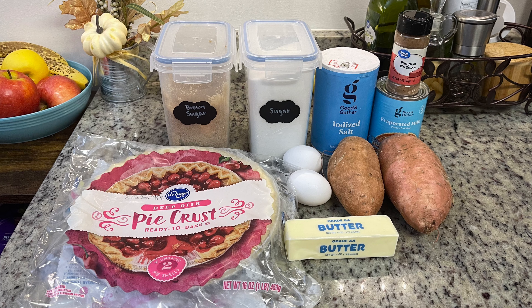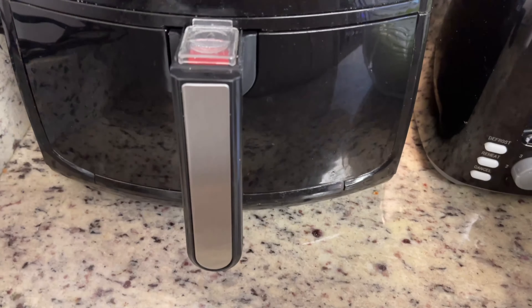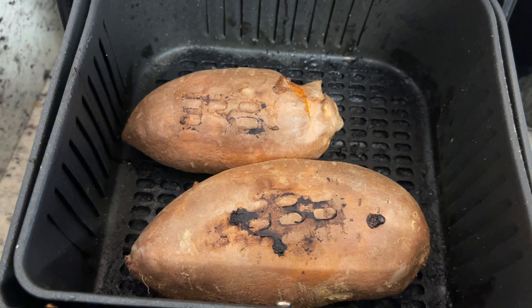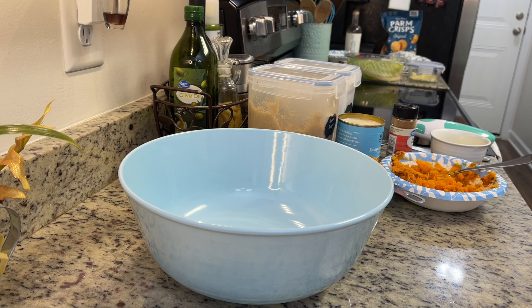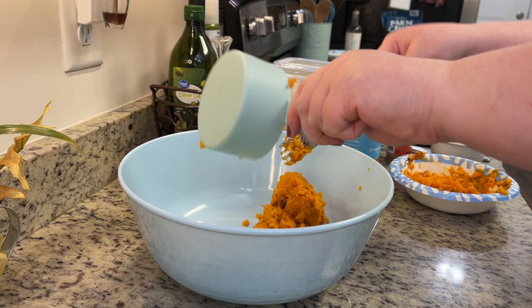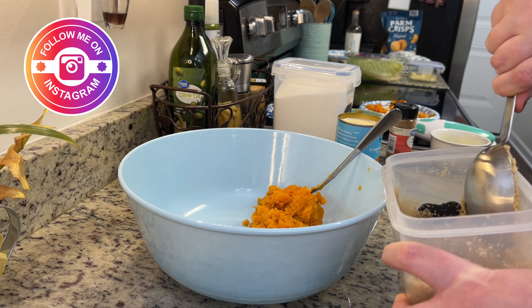Start by cooking and mashing your squash. I roasted my sweet potatoes in the air fryer at 400 degrees for about 25 minutes on each side until fork tender. If using squash, wash it, peel it, then boil or roast it — just make sure it's totally cooked through and tender. The oven is preheating to 450 degrees. To a bowl I'm adding my mashed sweet potatoes — just removed from the peels and mashed with a fork — then the brown sugar and then the granulated sugar.